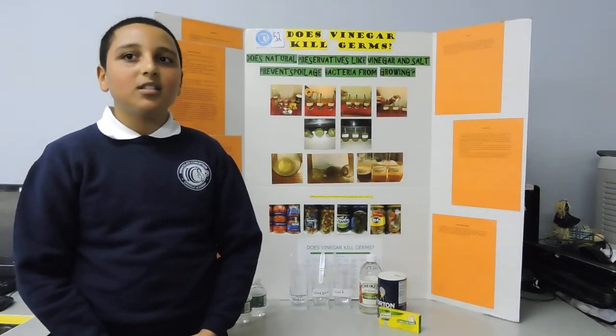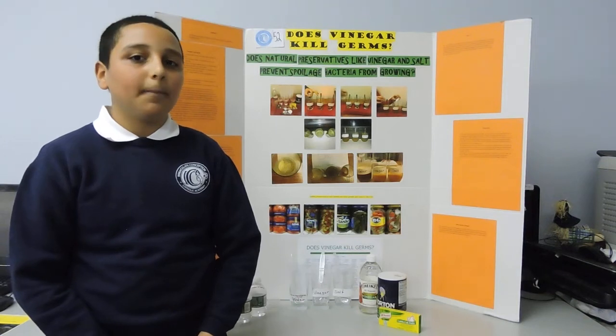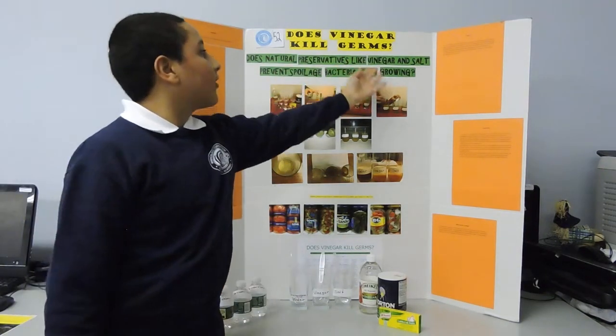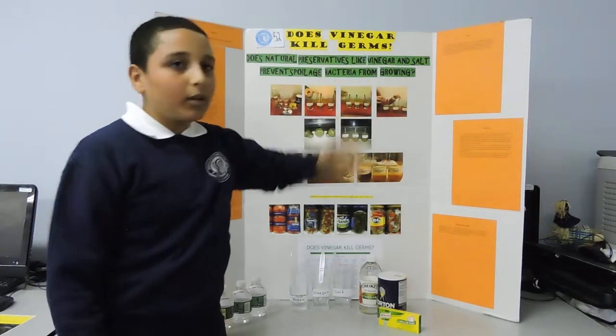Hello, my name is Jonathan Zabeckis and I'm from class 5-1. My project question is: does natural preservatives like vinegar and salt prevent spoilage bacteria from growing?